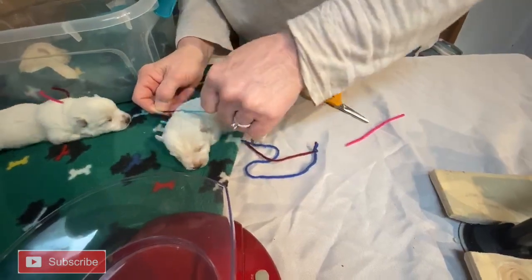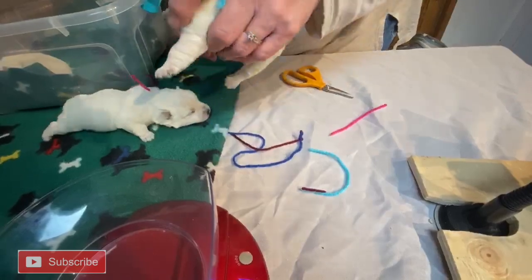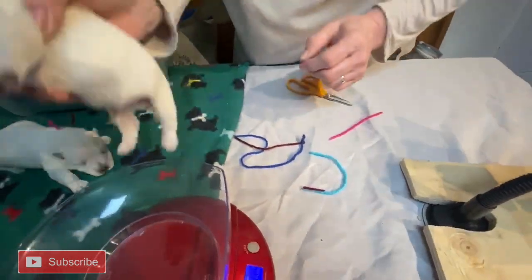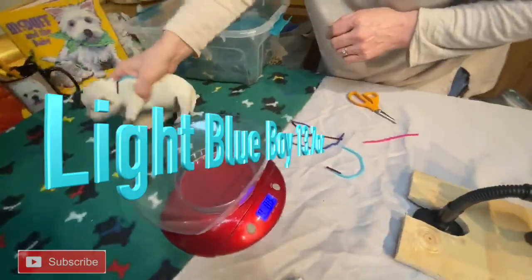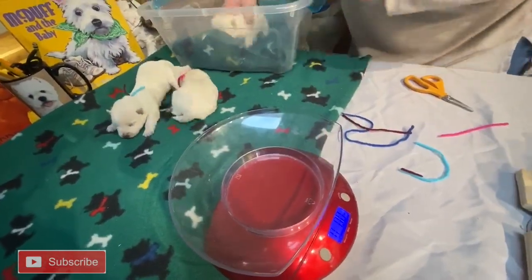This time around we've had so many boys — the boys outnumber the girls, I think two to one or three to one. The light blue puppy weighs 13.4, and there are also two dark blue boys at 13.7.